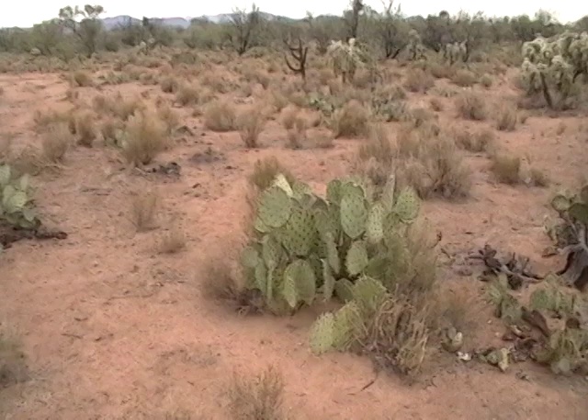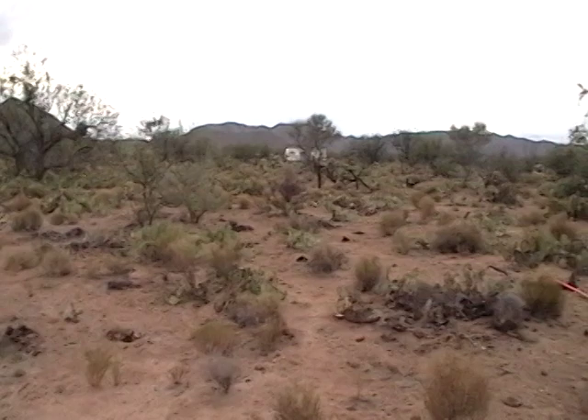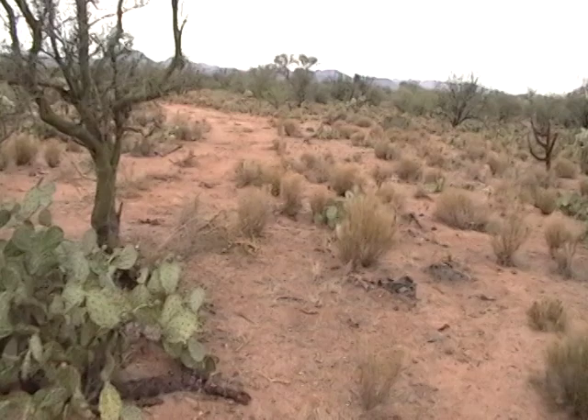Somebody was commenting, 'Oh my god, don't kill all those prickly pear — you can eat them.' If you look around, you can see that I could eat 10 pounds every day and not have to worry about running out of prickly pear. And this is just on the adjacent property — I still have quite a bit on my property. I just like to be able to walk around through it.